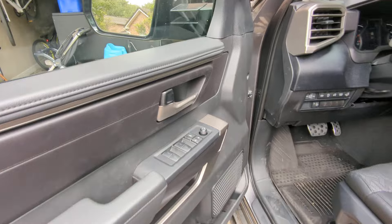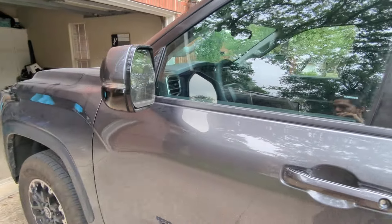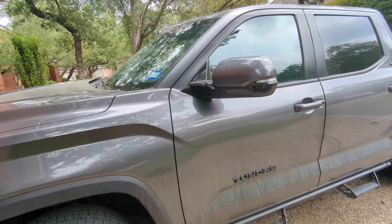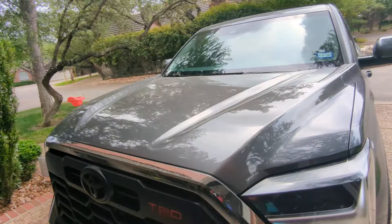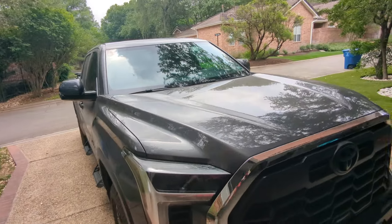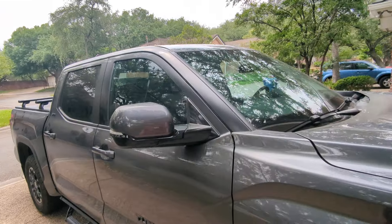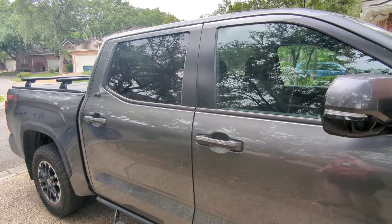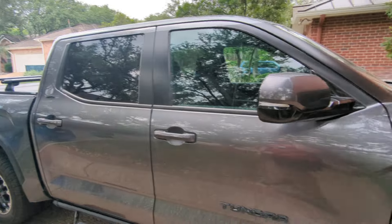I don't know if y'all have Tundras out there — if you do, in the comment section just note if your window control bezels are flimsy like mine. Other than that, the truck does drive well. I do get pretty solid gas mileage with it. It's quiet for the most part, except for the wind noise when hitting high highway speeds. And I've enjoyed owning it in terms of driving it every day — it's pretty comfortable. But they just don't build things like they used to.